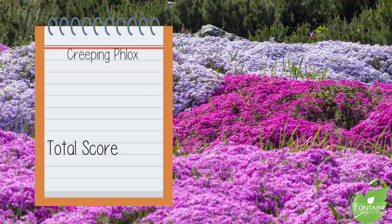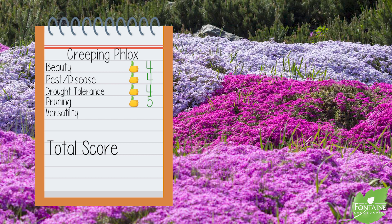Creeping phlox scorecard: Beauty, we give it four. Pest and disease tolerance, four. Drought tolerance, four. Pruning requirements, five — you never have to prune these and they're semi-evergreen. Versatility in the landscape, we give it five, for a grand total of 22.